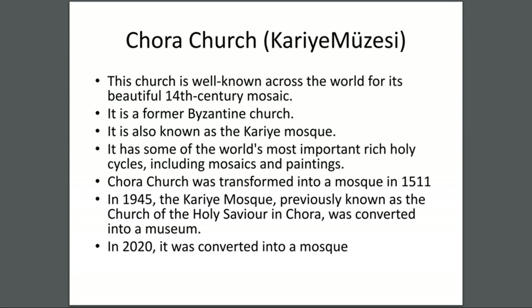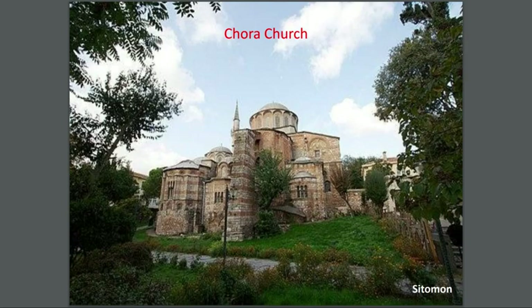In 1945 the Kariye Mosque, previously known as the Church of the Holy Savior in Chora, was converted into a museum. In 2020 it was converted back into a mosque — about one year ago. This is the Chora Church and it looks beautiful.